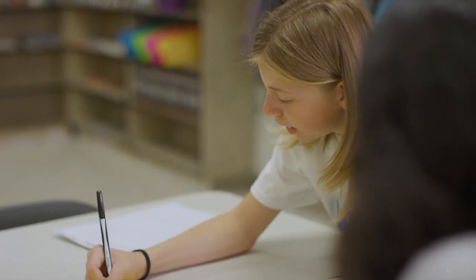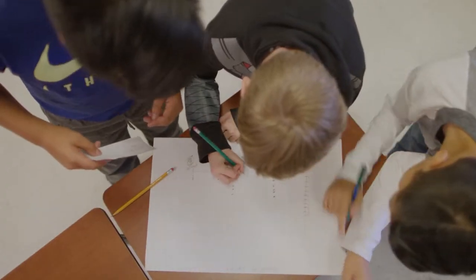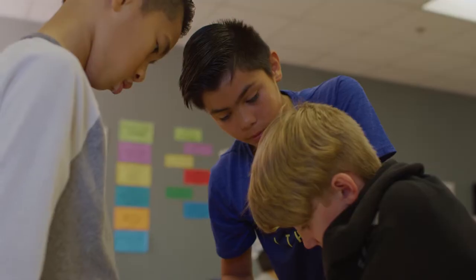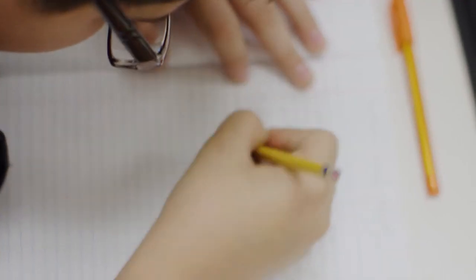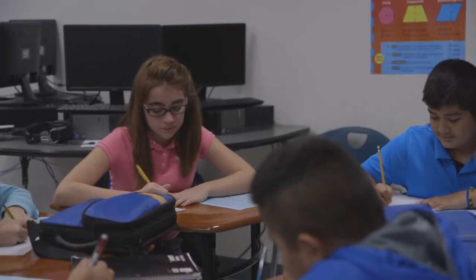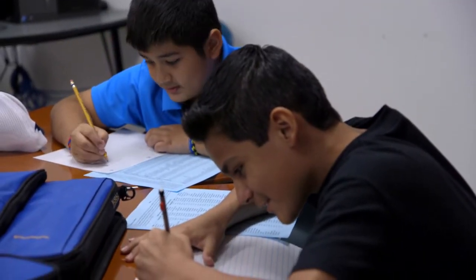Instead of simply memorizing information, students focus on developing a strong grasp of class material and effective application of key skills such as critical analysis and communication. Students learn from a curriculum that helps them demonstrate a strong grasp of concepts and key skills before progressing. Students move forward once they have shown they understand what they've learned. Students see how their learning applies to their personal interests, future success, and life outside of school.